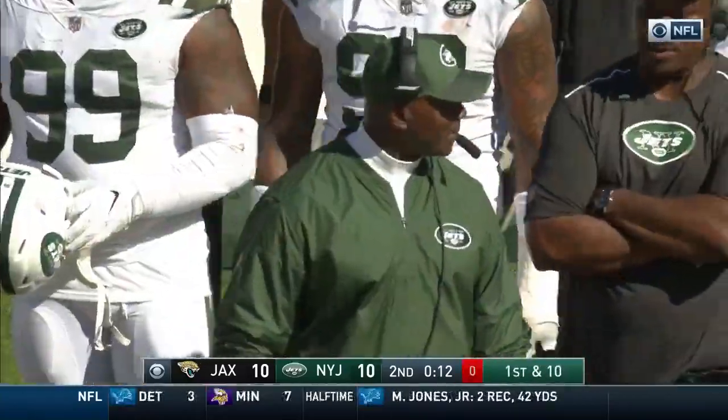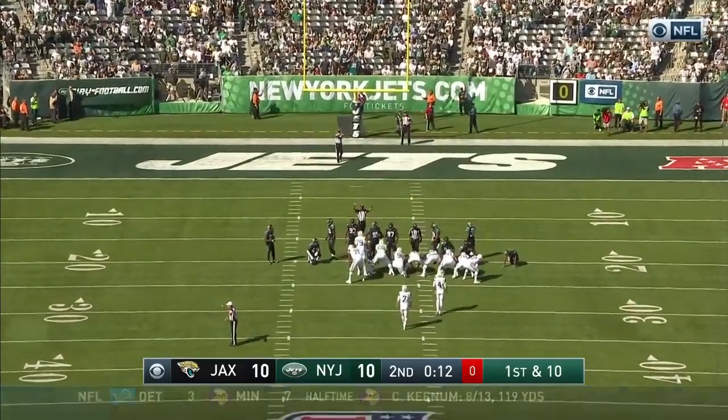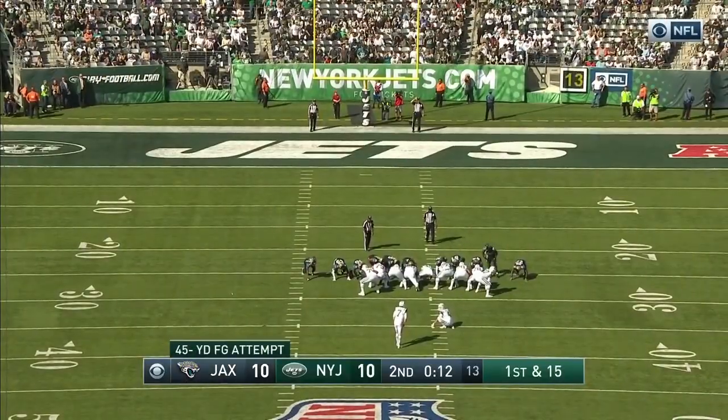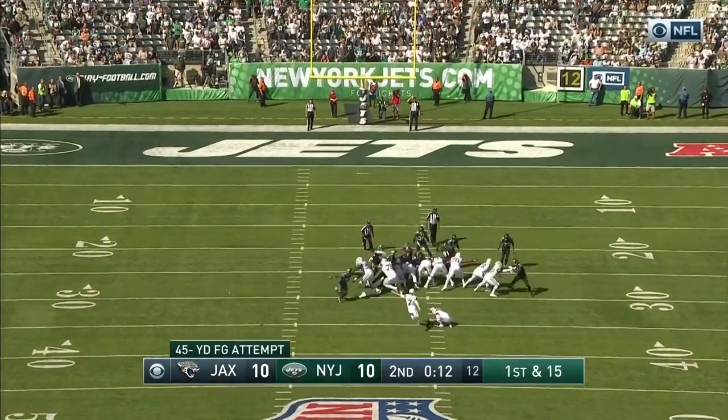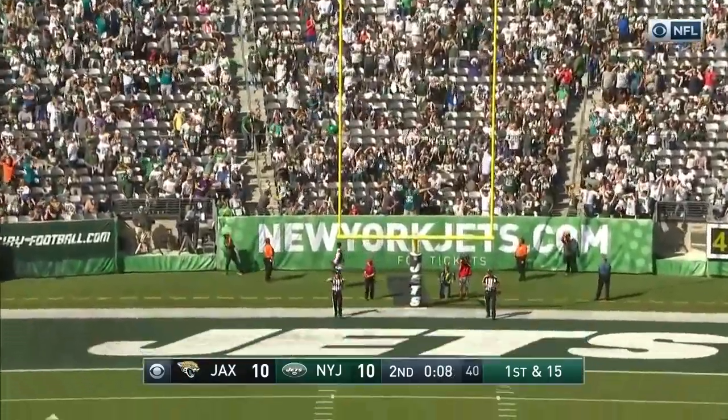The play clock's going to expire. Jets mismanaged that. With 12 seconds to go. And the kick is no good.